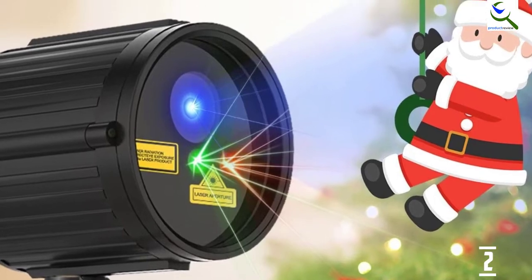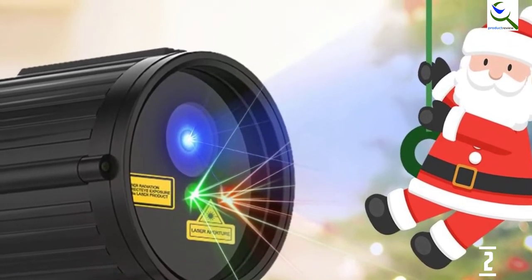However, there is a dotted pattern which allows you to use this projector for occasions outside of Christmas.